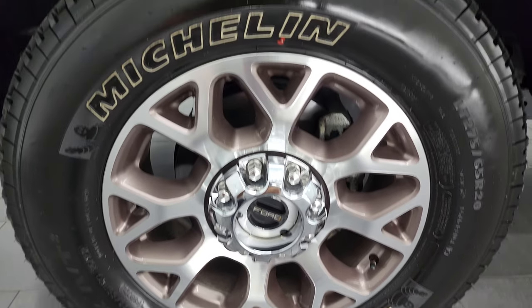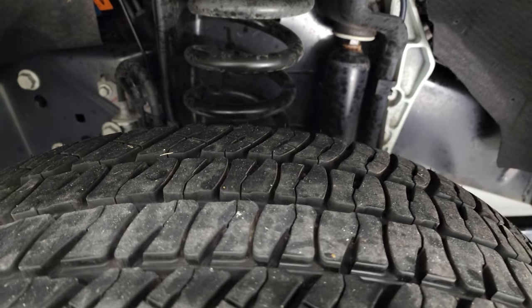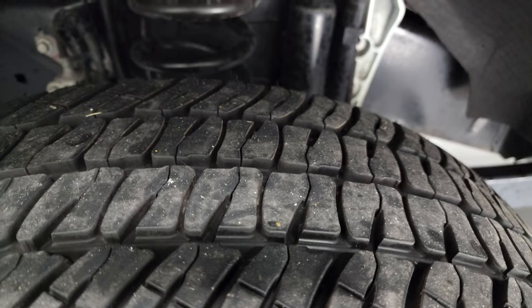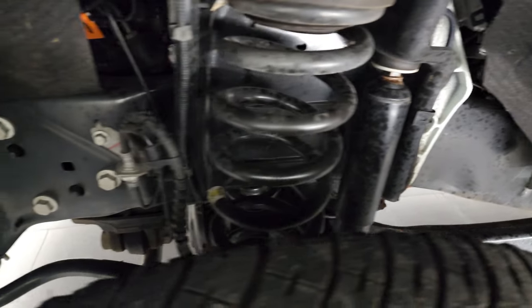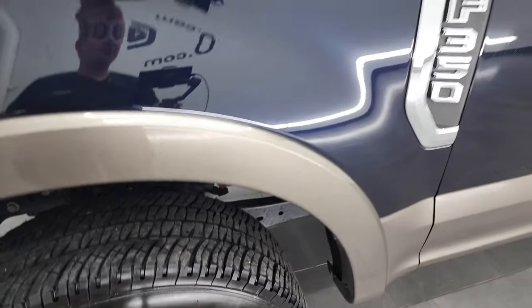This one comes with the 20-inch painted and polished aluminum rims. It has Michelin LTX AT tires, LT275-60R20s, and I would say they have probably about a little over half the tread left on them. Frame and underbody is in exceptionally nice condition. This is a one-owner out of New Hampshire.